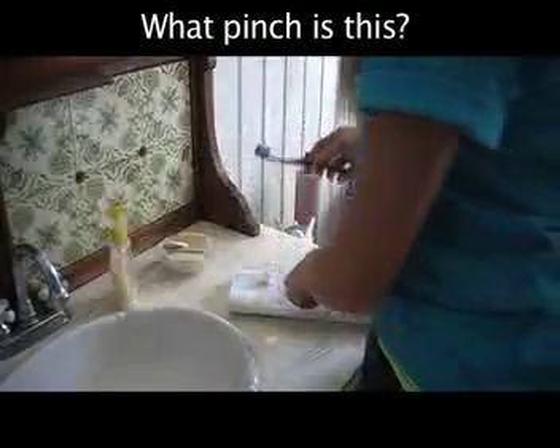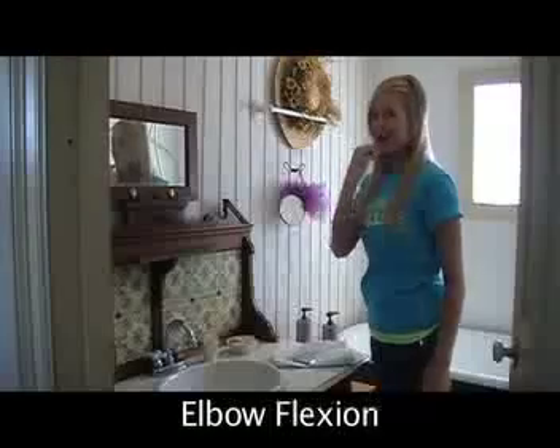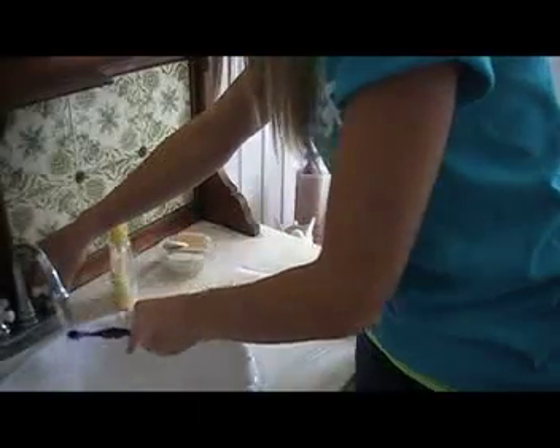What pinch is this y'all? Lateral. Bring the toothbrush to your mouth with scapula elevation and elbow flexion. Scrub, scrub, scrub — be sure to rinse and spit, and that's how it's done.